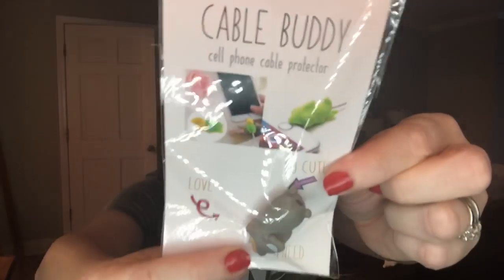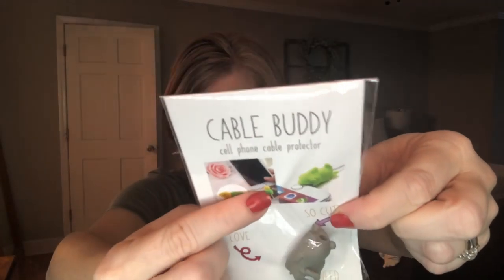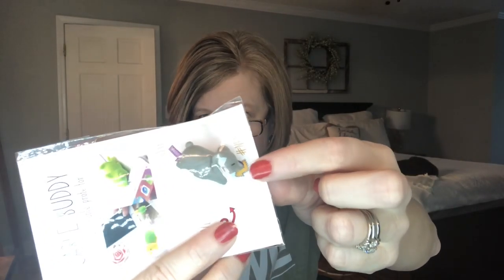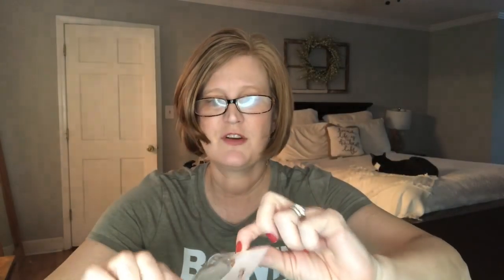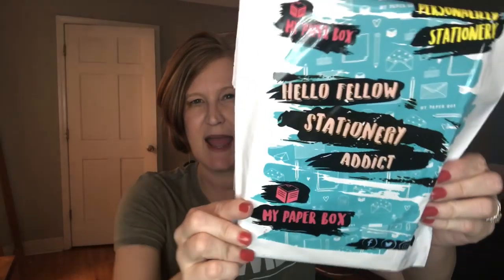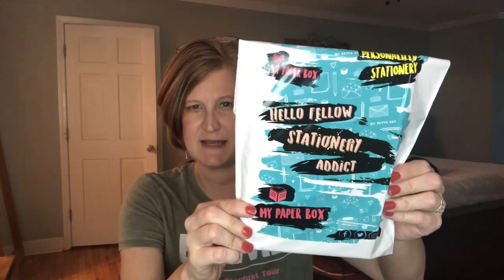Last but not least, we got a cable buddy. These are so interesting — if your cable ever frays, like your cable to your iPad or iPhone, this actually stops it from doing that. You just feed your cable through the mouth and it helps it from not bending. I got one of these at Christmas and they really work. That is a great item. So that was the My Paper Box Grand — I loved the theme, I thought it was really fun. Now I'm dying to see what the theme of this one is. It sort of looks very like eighties slam book. Let's see what's inside.